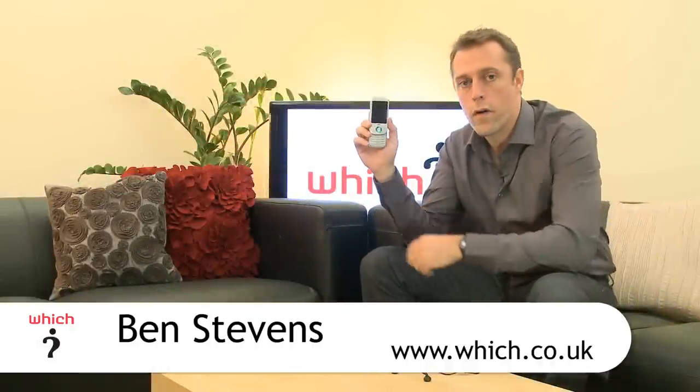This is the Sony Ericsson Zylo, also known as the W20i. It's a basic slider mobile phone. The W indicates that this is part of the Sony Ericsson Walkman range of handsets, designed for music lovers.